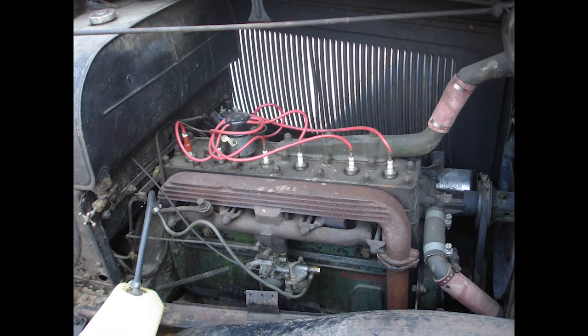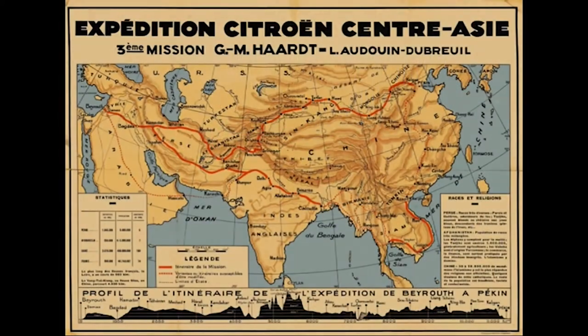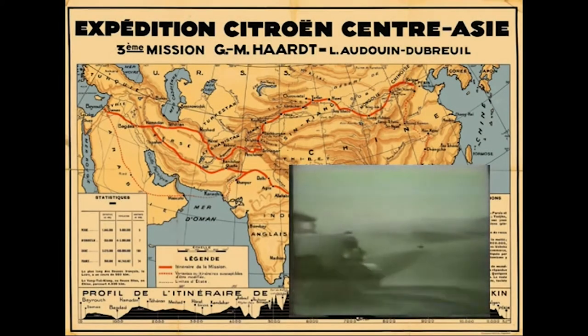Running on a six-cylinder flathead water-cooled engine, the Half-Track successfully made it through each of these expeditions, even as harsh external factors like severe weather, rebels, and death plagued those on the trip.